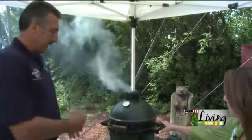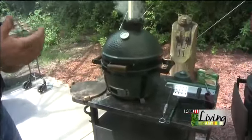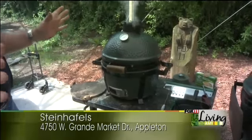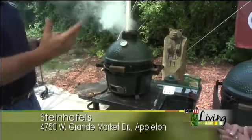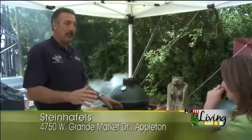This is a little mini egg — great for tailgating. If you're going to Lambeau and you want to bring something, it's a great tailgater. I used it yesterday at the Brewer game — I had 15 brats on there. What's nice is I did indirect, put my brats on, didn't turn them over, didn't have to do anything with them, and just sat and enjoyed the people.